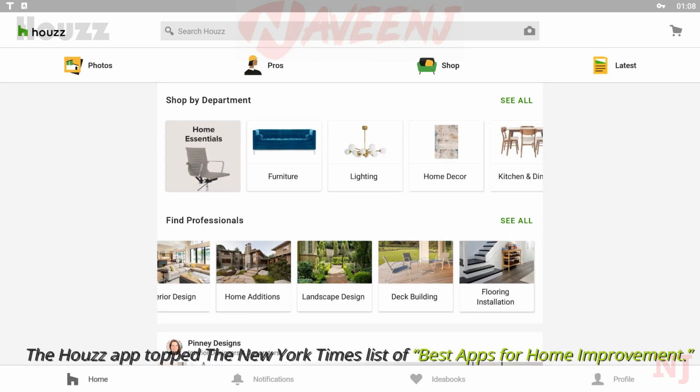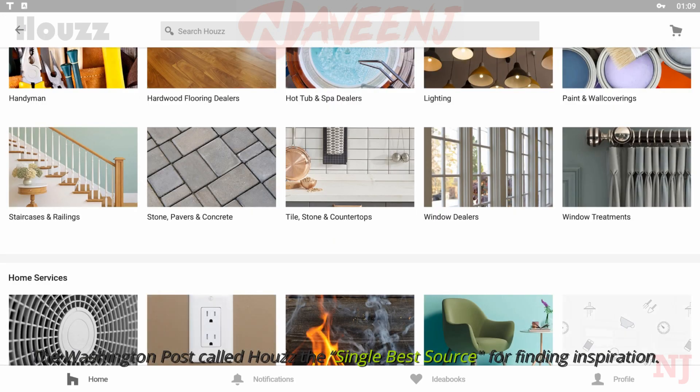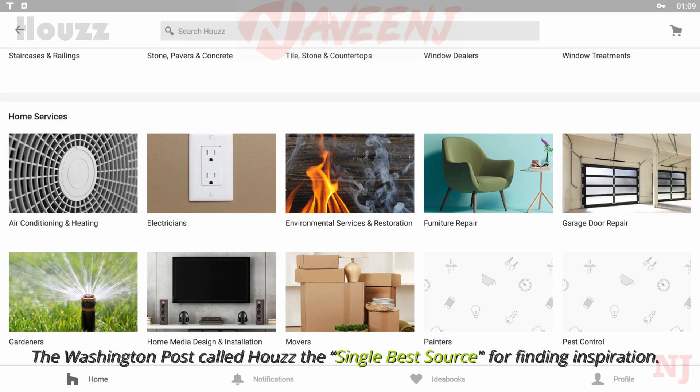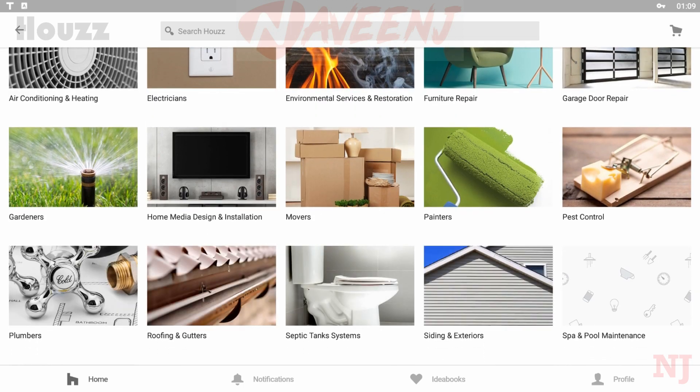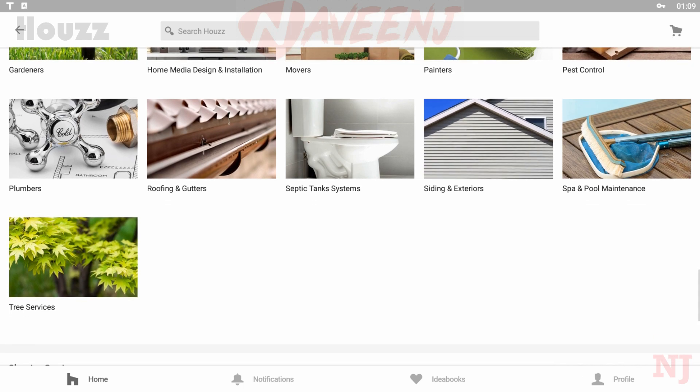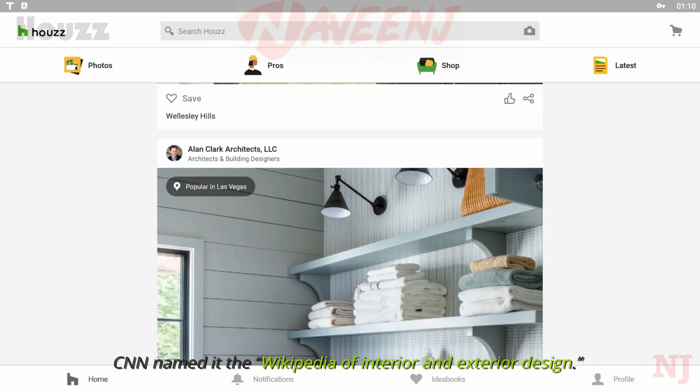The House app topped the New York Times list of best apps for home improvement. The Washington Post called House the single best source for finding inspiration, and CNN named it the Wikipedia of interior and exterior design.